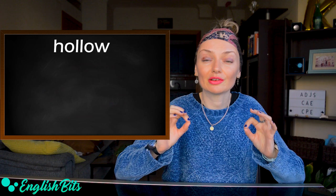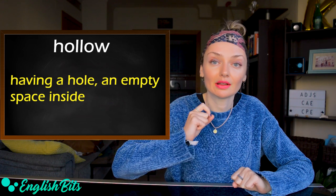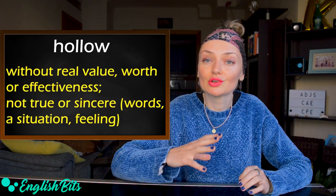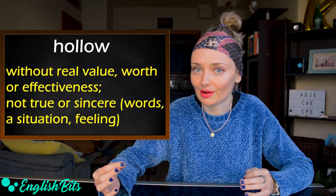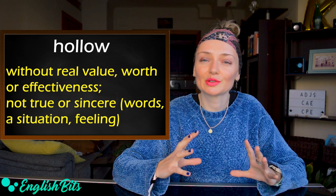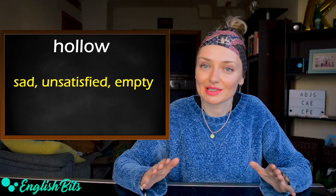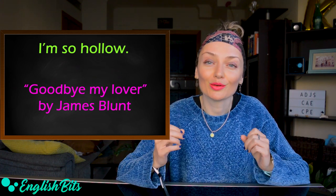Now adjective number eight: 'hollow.' It has different meanings. The first: having a hole or an empty space inside — for example, this tree is hollow. The second meaning: without real value, worth, or effectiveness; not true or sincere. We can use it to talk about words, a situation, or a feeling — for example: I'm sick and tired of your hollow promises. The third meaning: sad, unsatisfied, and empty — for example: James Blunt sings 'I feel so hollow' in his song Goodbye My Lover.